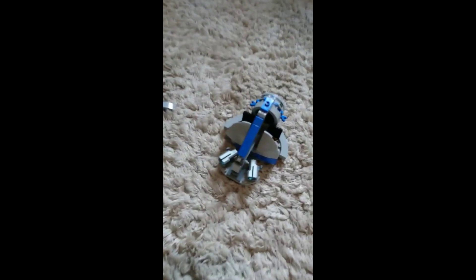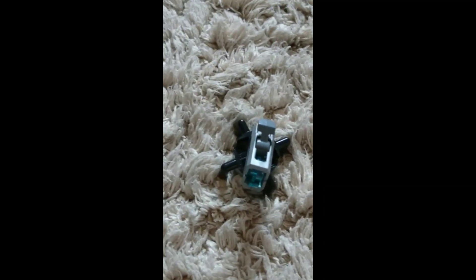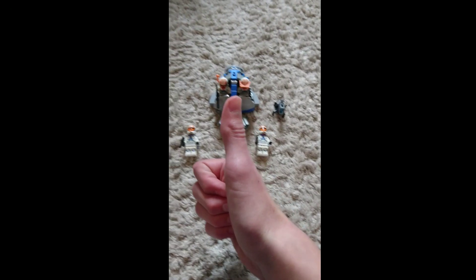With the vehicles I gotta go for the new one, because it also has this little cannon. Overall I like the 332nd one a bit better, but the 501st is also great.